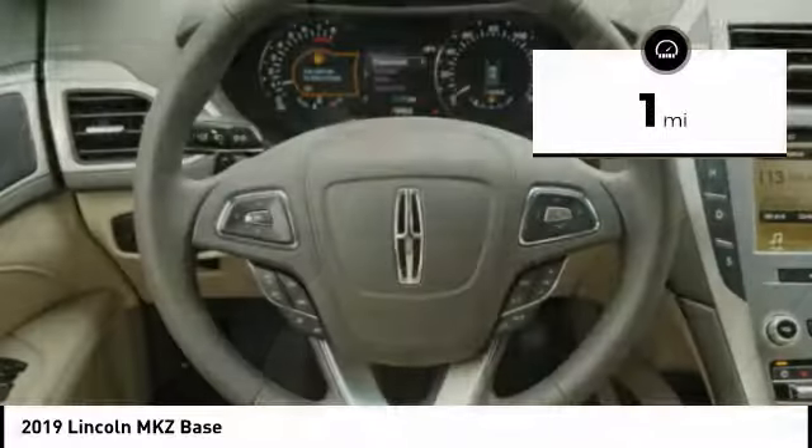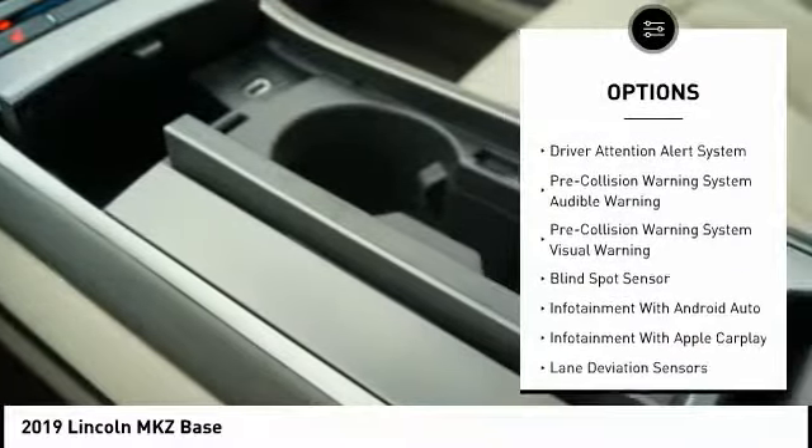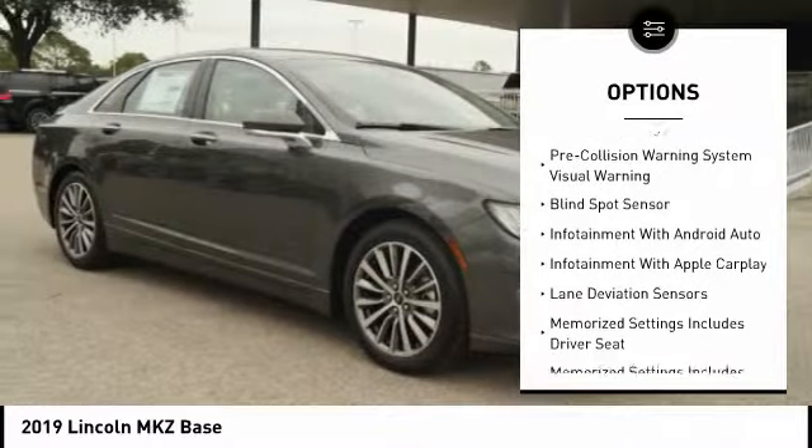This vehicle has less than 100 miles. Here are some of this vehicle's great options: Traction Control, Remote Engine Start, Autonomous Braking, and Stability Control.